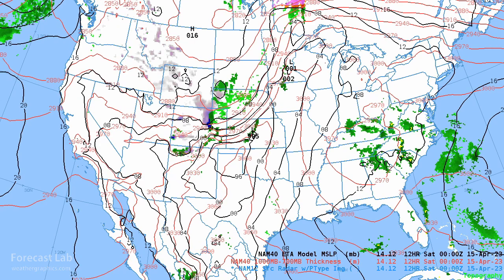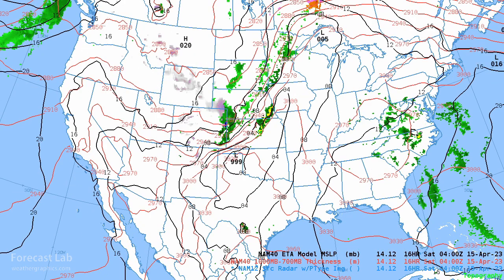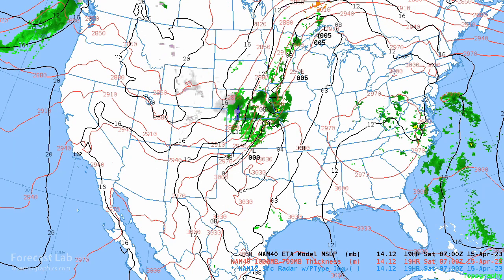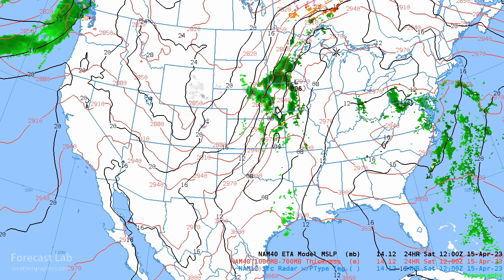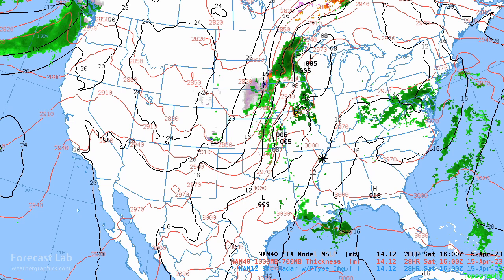Going into the evening, we get storms developing in Kansas, spreading into the Topeka and Omaha area, and behind them the front continues to sag into the Twin Cities, down towards Topeka and into the Texas Panhandle. By tomorrow morning the front continues sagging into Oklahoma and northwest Texas and gradually makes its way east. Then we're going to see another round of storms — SPC had an enhanced risk for a little further south around Arkansas.